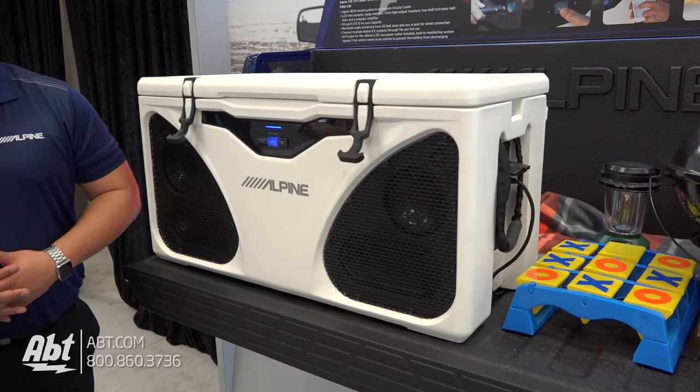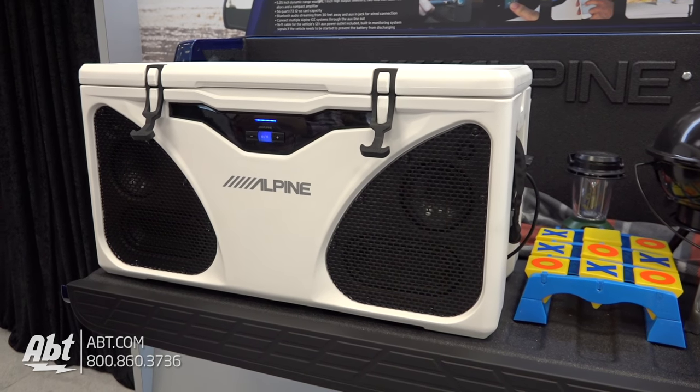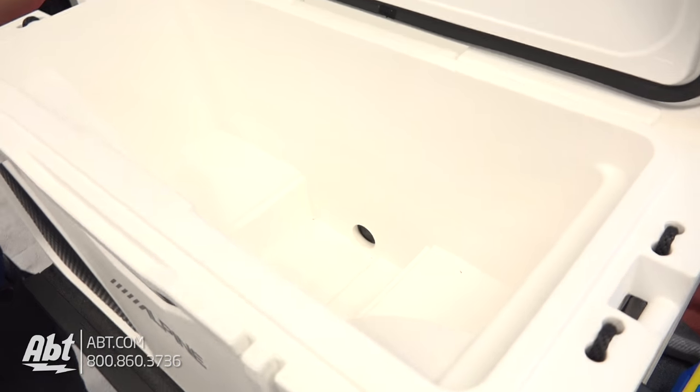This is Alpine ICE. ICE stands for In Cooler Entertainment. Basically, this is a premium cooler, full-functioning cooler. You can hold up to 72 cans.